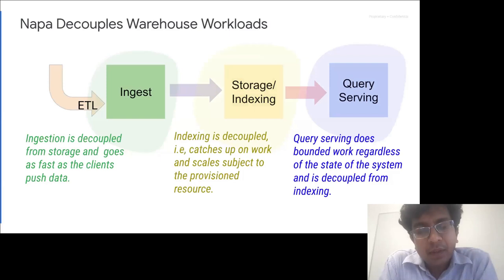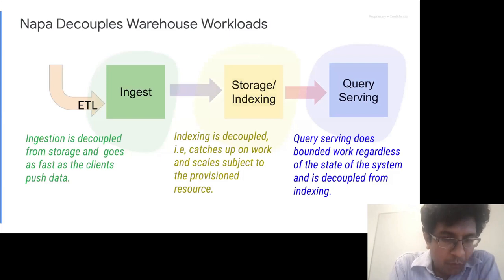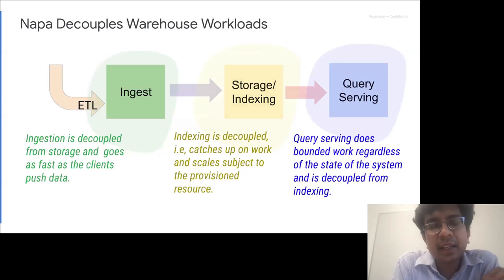The key idea is that we want to provide robust query performance that avoids tails and offers sub-second latencies. What makes this work is that we decouple ingest from storage and storage from query serving. Ingestion goes as fast as the user can push it. Indexing can scale up to provisioned resources. Most importantly, query serving does a bounded amount of work regardless of system state — it is completely decoupled from indexing. Regardless of system state, queries read a fixed number of deltas, which is one of the key reasons Napa provides very consistent, tail-free query performance.